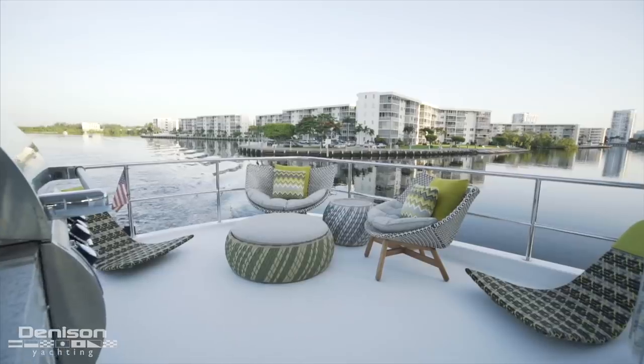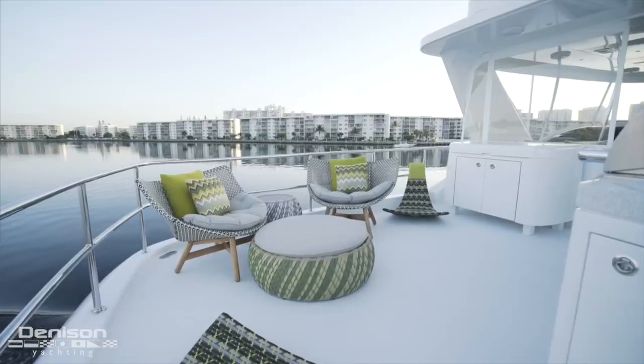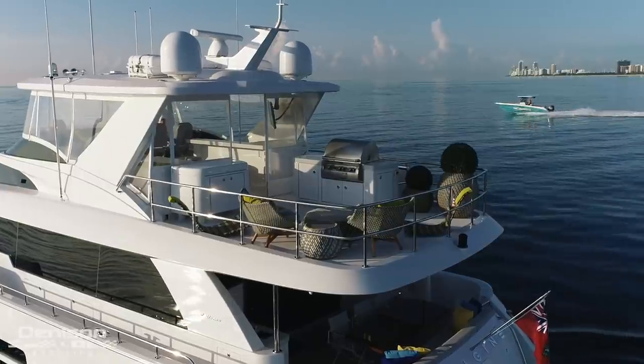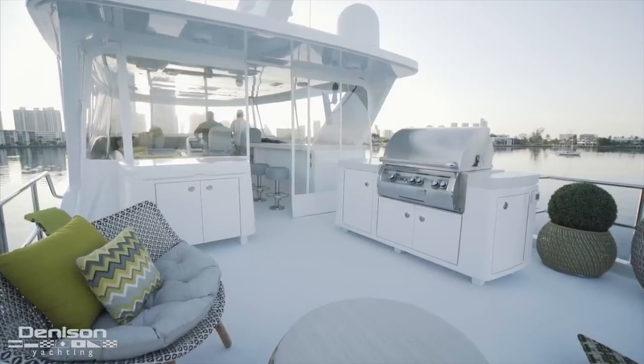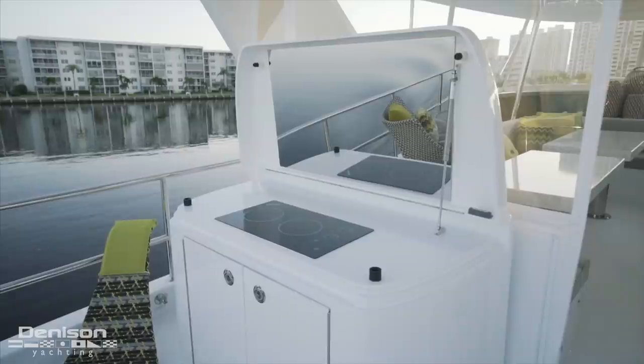Back here we find a large lounging area with removable furniture found aft on the port side. In this area we have two different cooking and storage modules. First there's a gas grill in the middle of the space and then there's a two burner electric cooktop found forward on the port side.